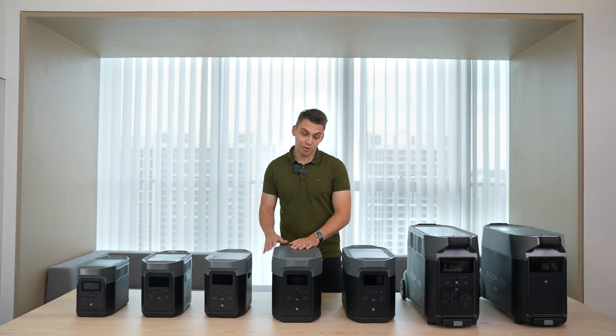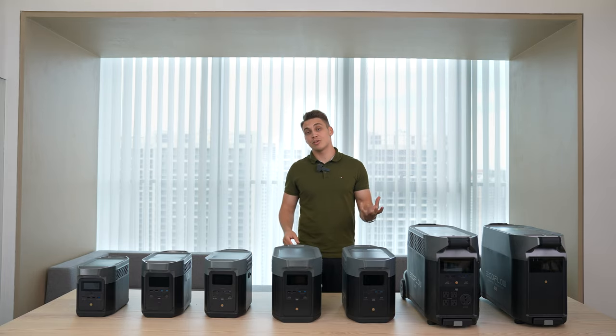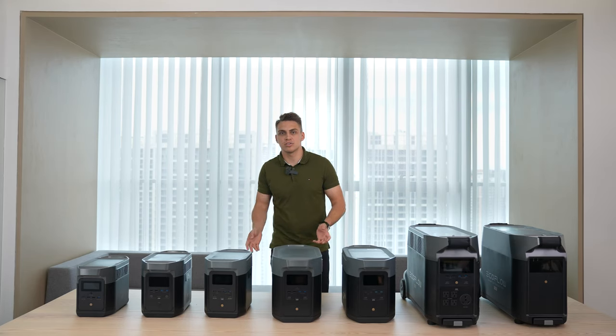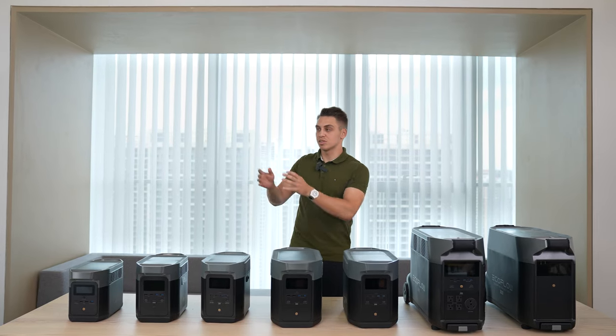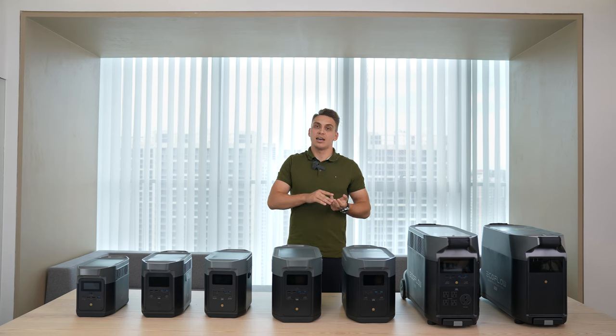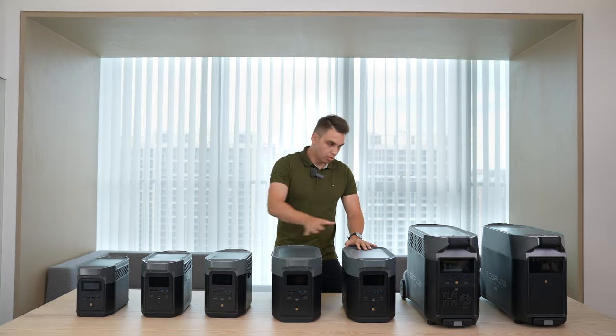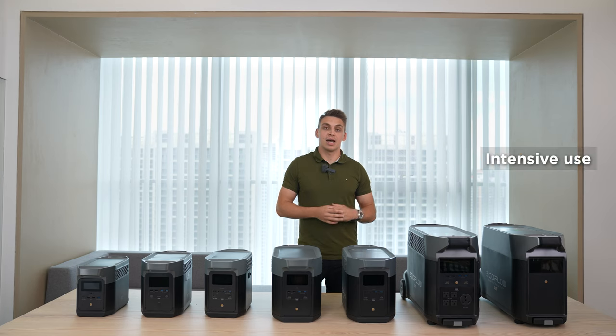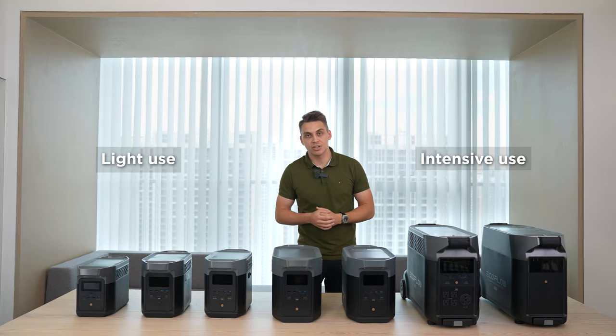The first thing you need to consider before purchasing a power station is whether it has enough power for what you want it to do. Two key factors are output and capacity, because those two will decide whether it can run certain appliances and, if so, how long it will last. You're not buying one of these just to charge your phone — you want your lights on, your fridge running, a microwave in your RV, or on-site power. There are three types of scenarios where Delta products come in handy: home backup, off-grid living, and professional use.